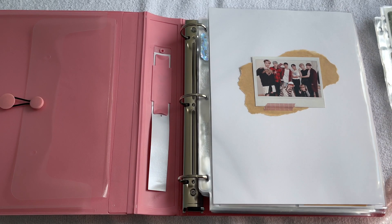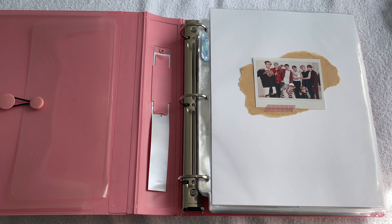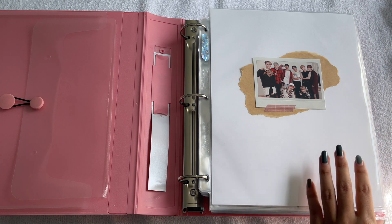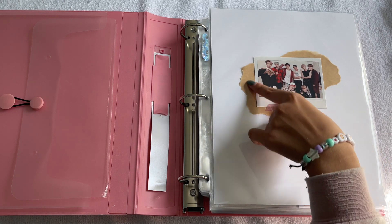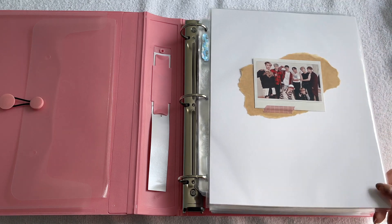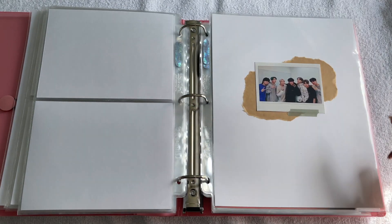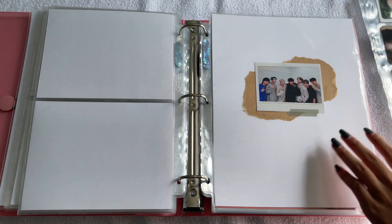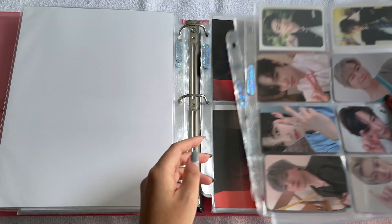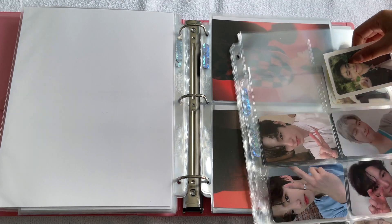The last things I'm going to put away in this video are my large photo cards for Victon that I'm going to put in my inclusions binder. I don't really want to put the other bigger inclusions away on camera because I don't think anyone really likes watching that, so I'll do that later and show you in my next video. Also, I only did this for Ateez and Victon but I made these cute little polaroid cover pages — it's not a real polaroid, it's just printed, but I put it on brown paper and washi taped it on.